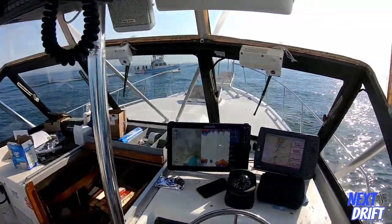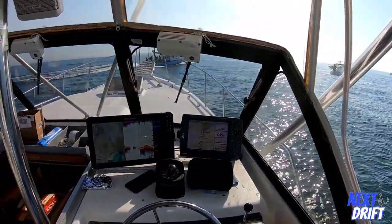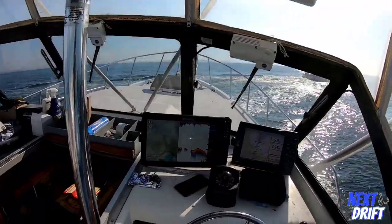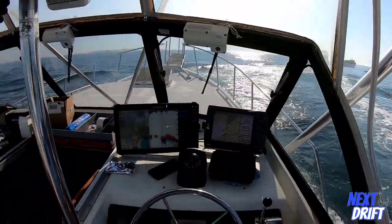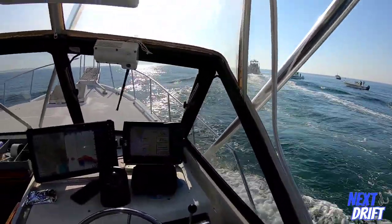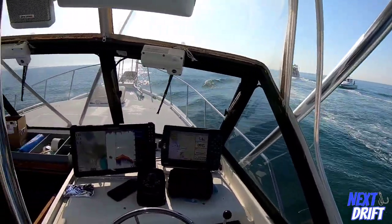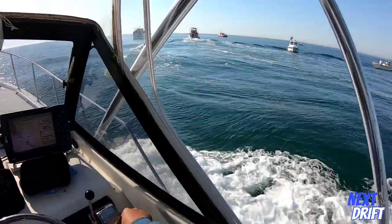And that's going to wrap it up for this episode of Next Drift. The fishing wasn't exactly what we had hoped it would be, but it was really nice to be out on the water and get to go out on the Sea Fever for the first time together. It was a lot of fun. We've got a lot of really cool trips coming up in some future videos real soon. As always, if you like this content please like, comment, subscribe, and don't forget to share too. Our YouTube channel is growing, and that's thanks to you. We'll see you real soon. Take care everybody. Thanks again for watching.